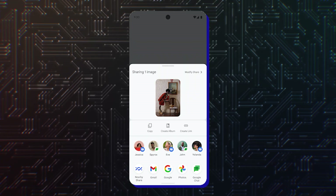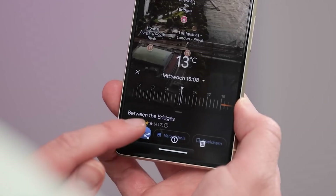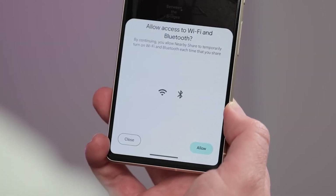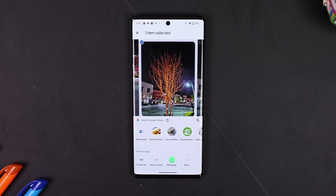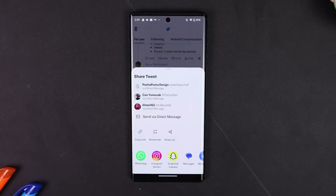With Android 14, app developers can add custom actions to the sharing menu, meaning accessing different sharing options in an app will now get easier. The operating system now uses more app signals to determine the ranking of those actions in the sharing menu. For example, if you are using the Create Link option in Google Photos more often than Create Album, that option will appear first in the list the next time.